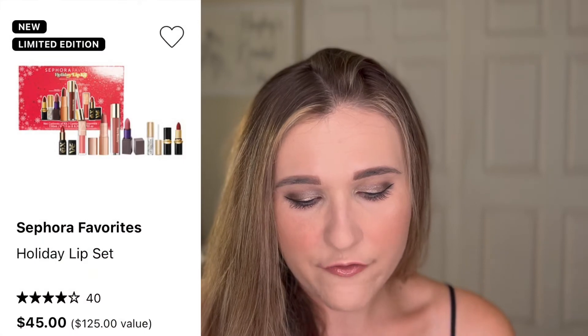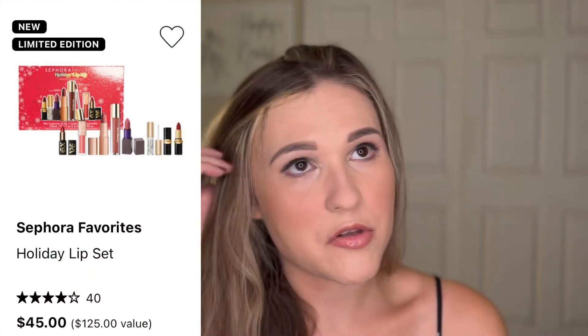They also have a Sephora Favorites Holiday Lip Set. If you have a lip product lover in your life — like me, I'm a huge lip lover — this would be a great gift. It's $45, normally $125, and I'm seeing some Rare Beauty, Gwen Stefani's new line, and Pat McGrath in there. The next makeup one is the Rare Beauty Soft Pinch Liquid Blush 3-piece set — a full size and two smaller sizes. These are so hard to come by, so getting a full size and two minis for $30 is actually pretty good, especially since this product is always sold out. You get to try three different shades.